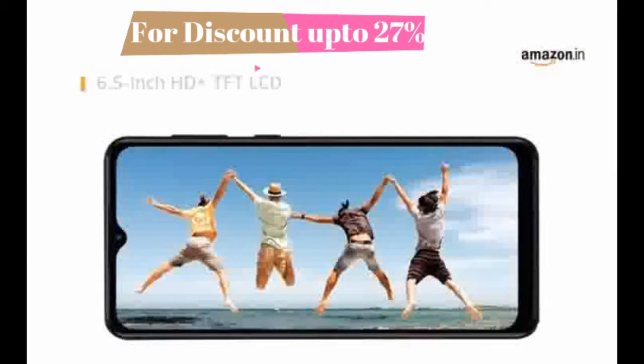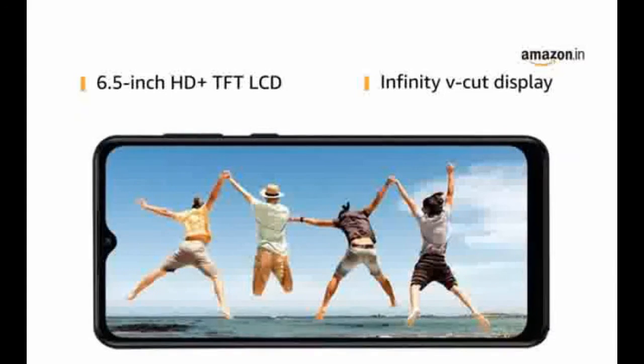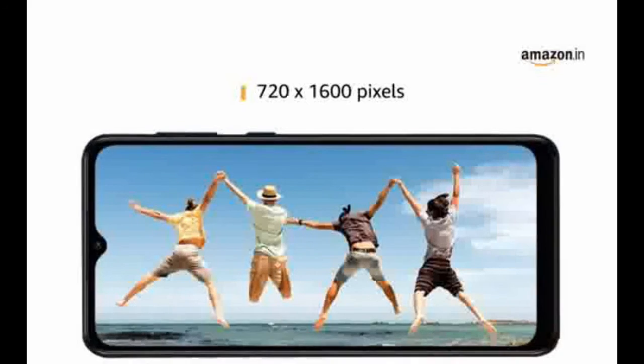It has a 6.5 inch HD plus TFT LCD screen with infinity V-cut display, with a resolution of 720 x 1600 pixels.